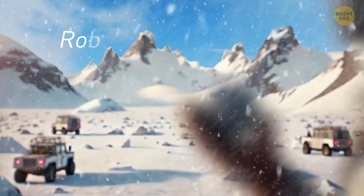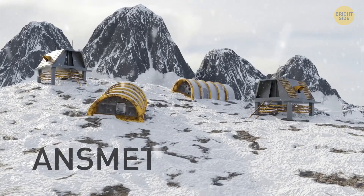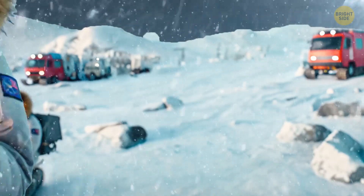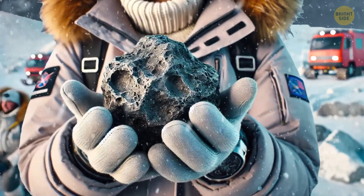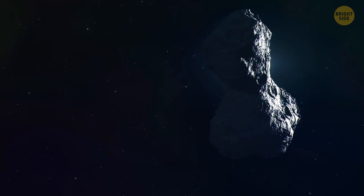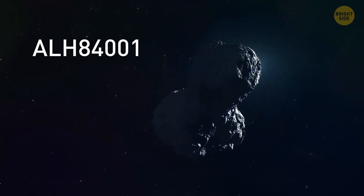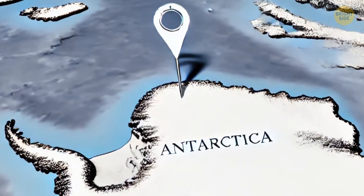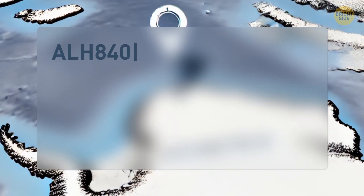Researcher Roberta Skor, who worked on the ANSMET project — which stands for Antarctic Search for Meteorites of the Denver Antarctic Program — found this meteorite in 1984. If you want to decipher the name of the space traveler, I can help you. It comes from the place where the scientists spotted it — the Allen Hills of Antarctica, hence ALH.